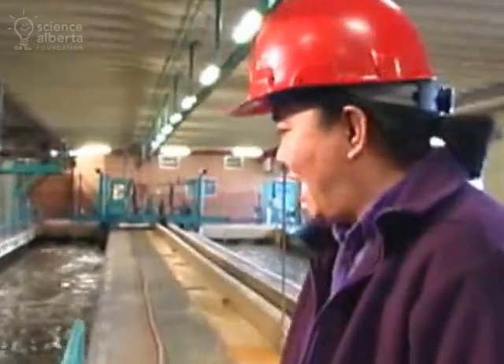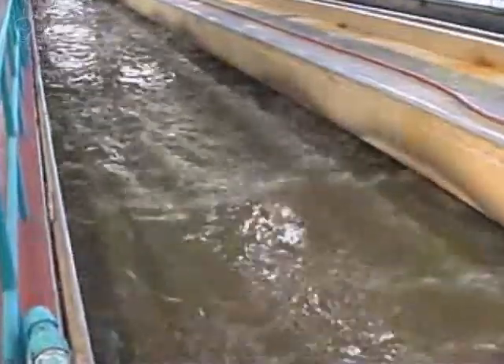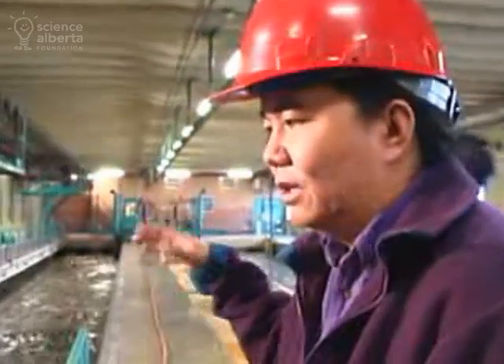What you're seeing now here is called the grit chamber. This treatment process removes all the sand and grit from entering the rest of the plant. If this sand was allowed to enter the plant, it would eat up all the impellers of all the various pumps.